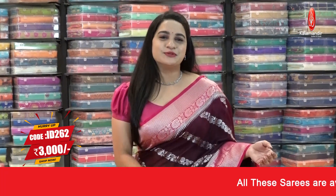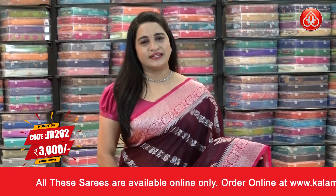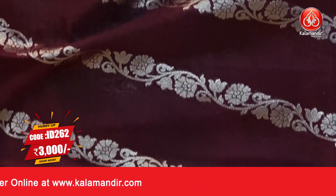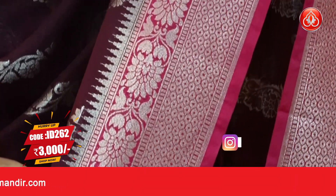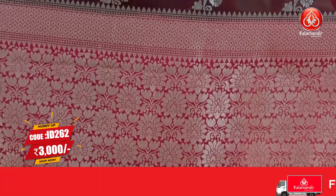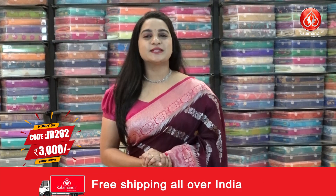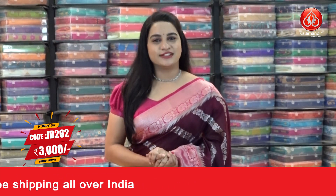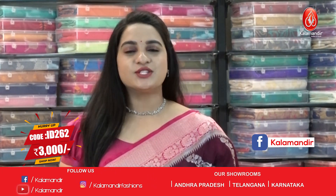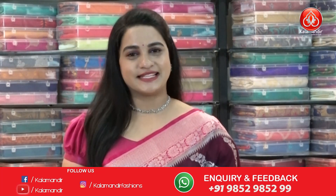Our first saree is in a beautiful brown and pink color combination — a very rare and new combination. The body has a beautiful cross floral weave in silver zari. The border is a contrast border with intricate diamond brocade floral weave and temple weave in silver zari. The pallu is contrast with floral and leaf jaal and temple weave in silver zari, paired with a contrast plain blouse with border. Saree code ID 262, special price 3000 rupees. Take a screenshot and ping us on WhatsApp 9852 9852.